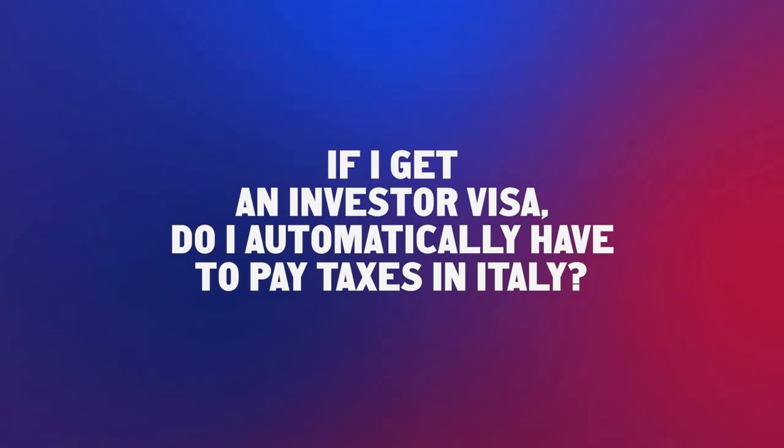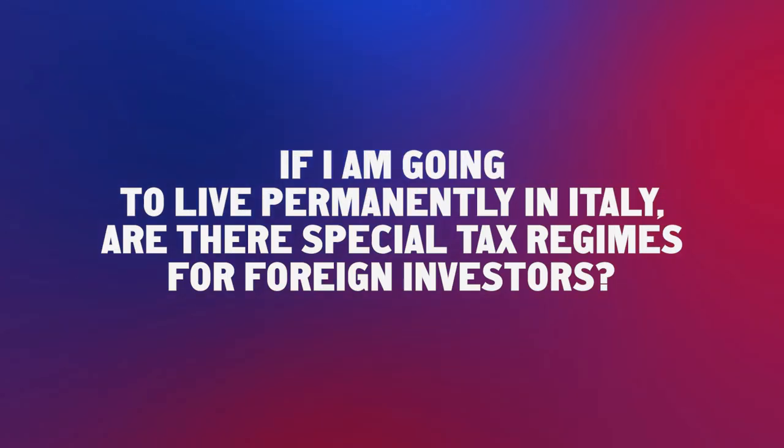Some more questions to the lawyer. If I get an investor visa, do I automatically have to pay taxes in Italy? You have to pay tax in Italy only if you live there more than 183 days per year. Otherwise you will not be classified as a taxpayer in Italy. If you plan to live permanently in Italy, there are two different tax benefits available. One is a reduction in tax on your job activity in Italy for the first five years. The other is the flat tax — a lump sum of €100,000 per year, under which you will not be taxable for any income generated anywhere in the world.